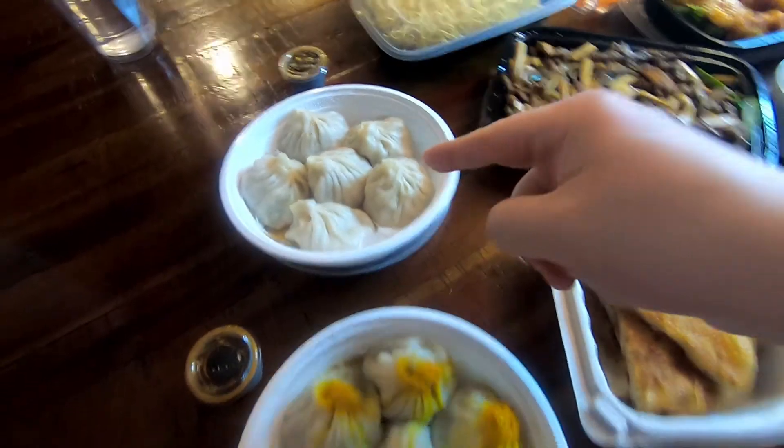The one thing they kind of specialize in are soup dumplings, which are called Xiaolongbao, which are the most amazing thing. If you haven't had them, you're going to want to stick around and see how those are. You won't believe what's inside of this. I'll show it to you — it's the greatest thing ever.